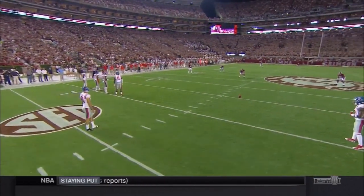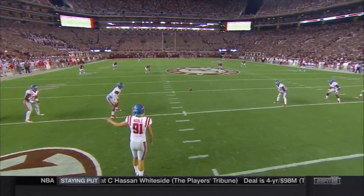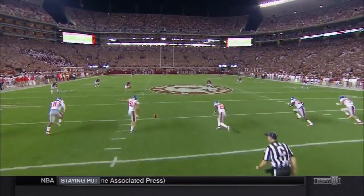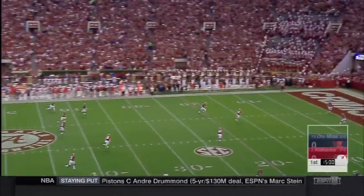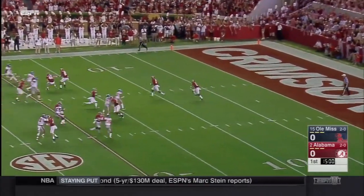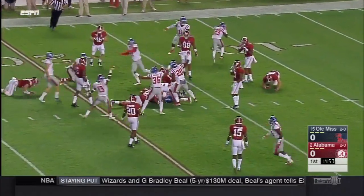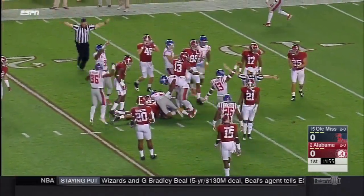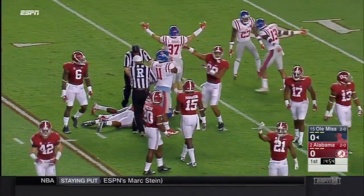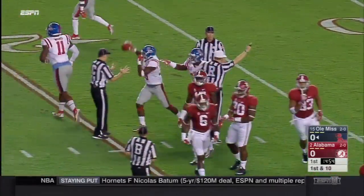Nathan Noble kicks it off for Ole Miss. Daria Stewart and Kenyon Drake are deep. Stewart makes a cut, loses the ball, and the Rebels fall on it. Alabama, which had a disastrous special teams turnover a year ago in Oxford, fumbles away the opening kickoff.